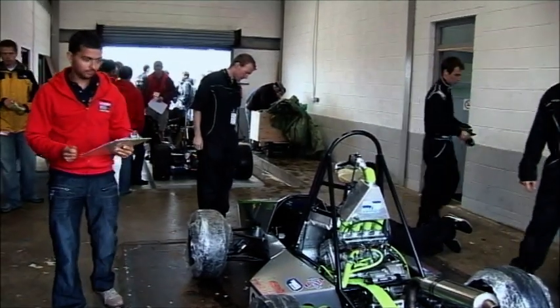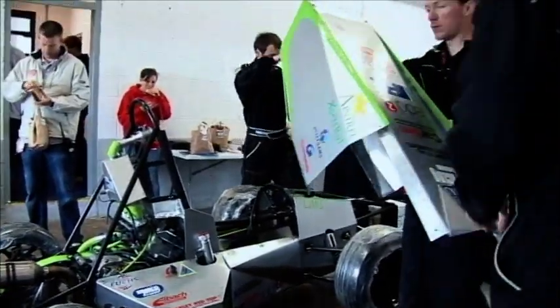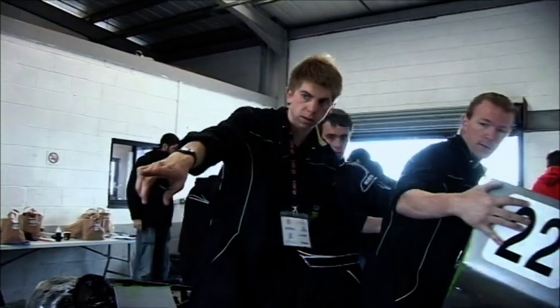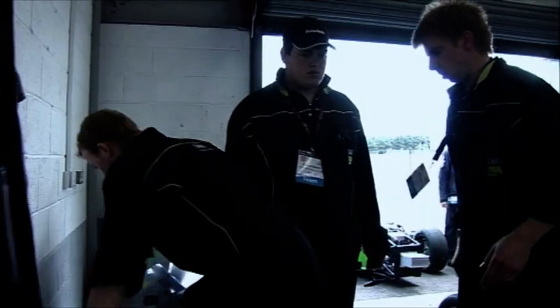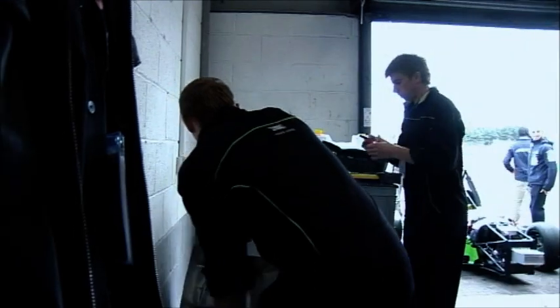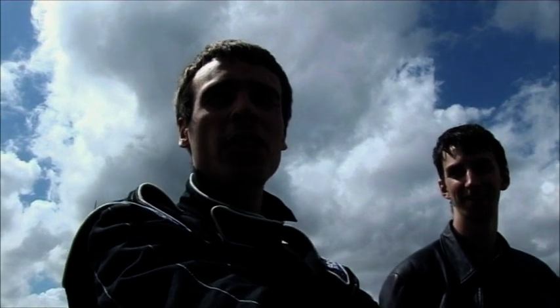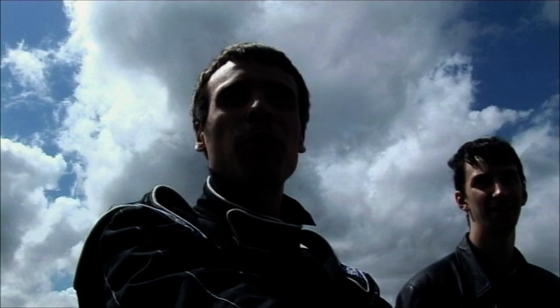Scrutineering is the process that determines whether the cars are safe to race and also adhere to the strict technical rules of the Formula Students. These are MSA judges — they will grill you.